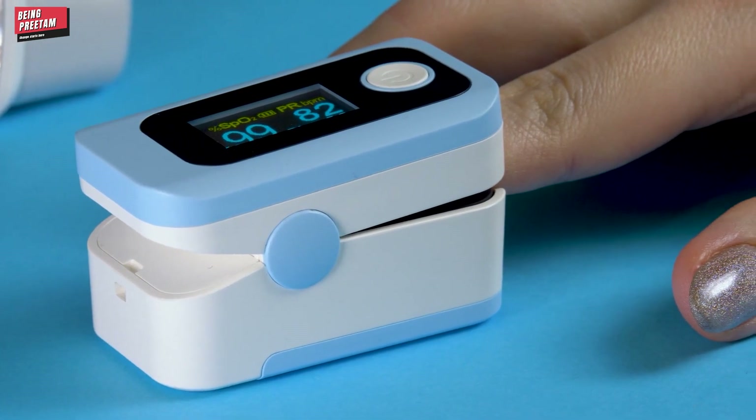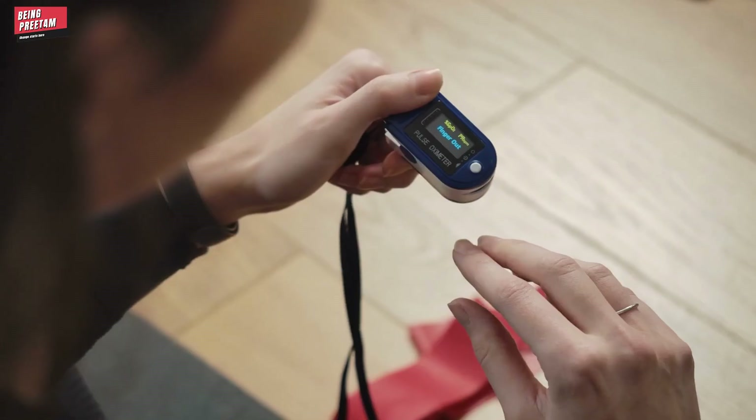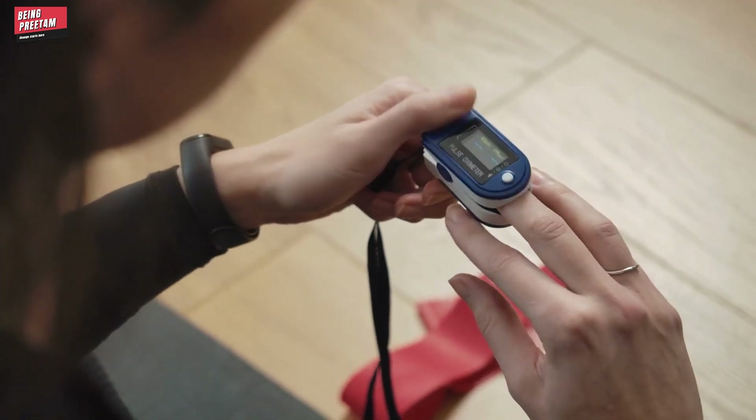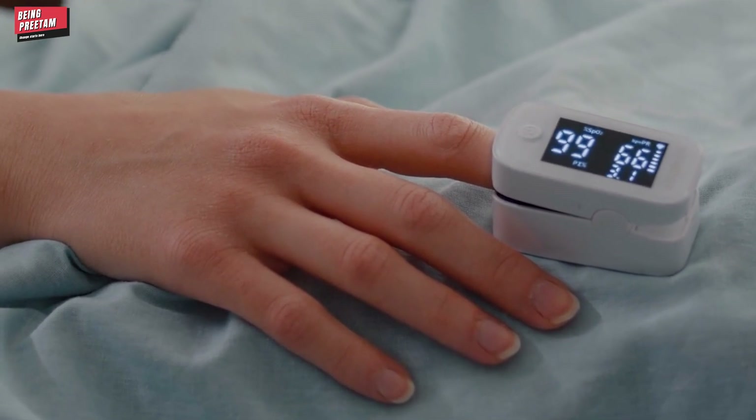If you do not have a pulse oximeter, please get one, and you can also contact a government helpline for assistance. It is easy to check oxygen levels — walk for 5 to 10 minutes and then check your oxygen level. If your oxygen level is between 95% and 100%, that is normal. But if your oxygen level dips below 95% or 90%, please consult a doctor or go to your nearest hospital.